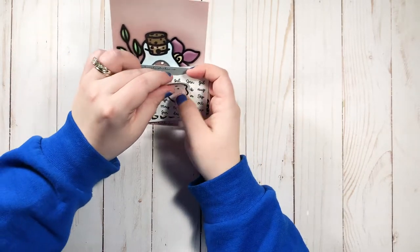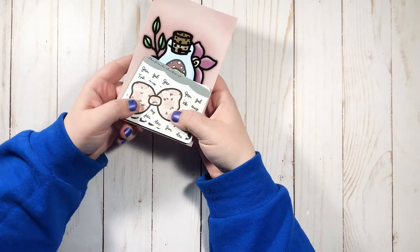The quality is great, shipping was quick, and I really really love this.